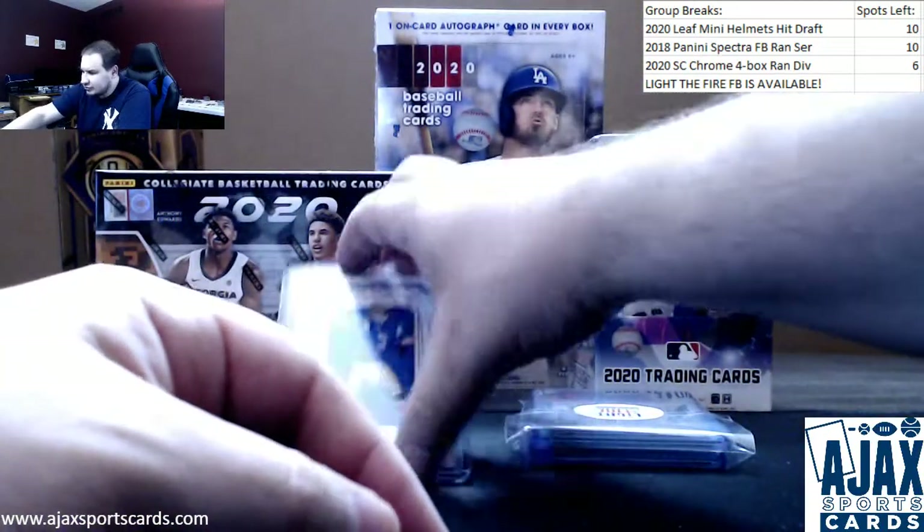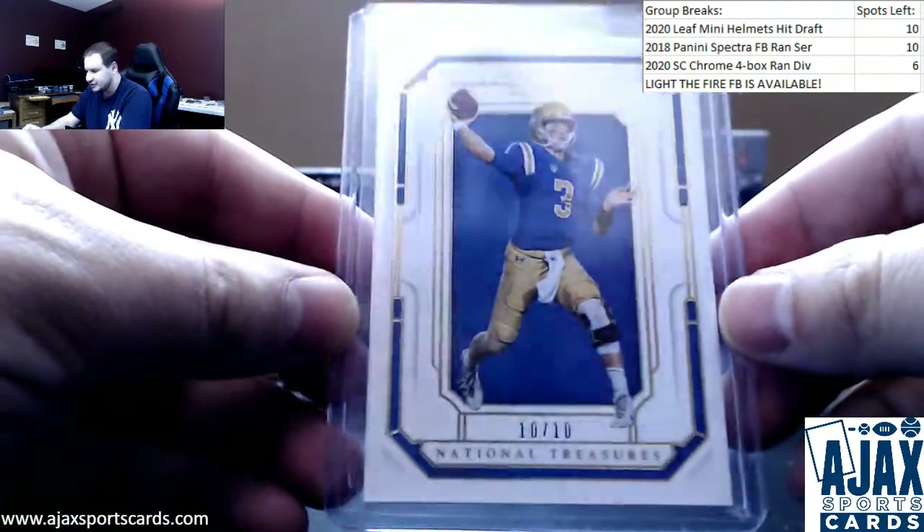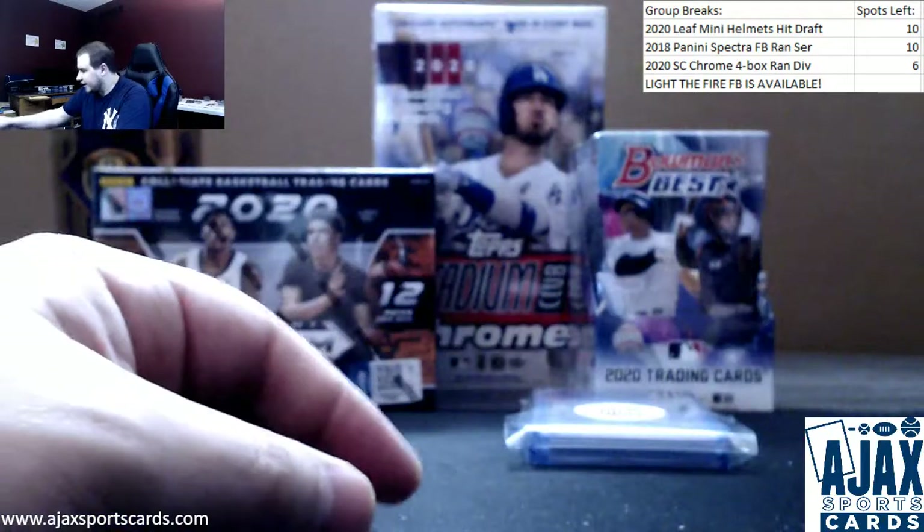And a nice low-numbered card here — National Treasures Collegiate, 10 of 10, Josh Rosen, UCLA. 10 of 10 on that parallel.